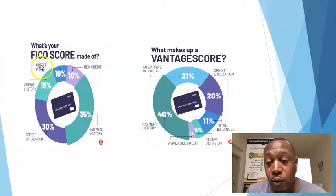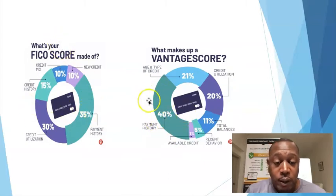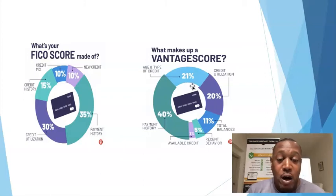Some lenders use Vantage Score, some use FICO — but don't get caught up on which one is right. What you want to do is make sure that you have a blend of all of these, and that all the different components of a credit report are in good standing. That's all you need to worry about.